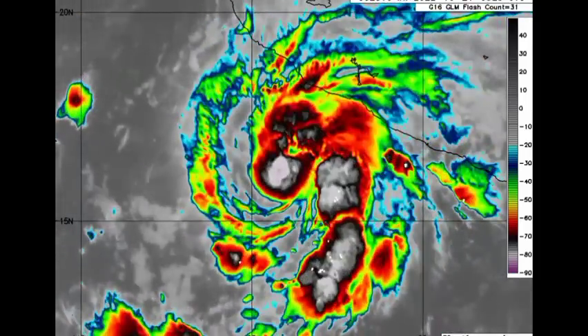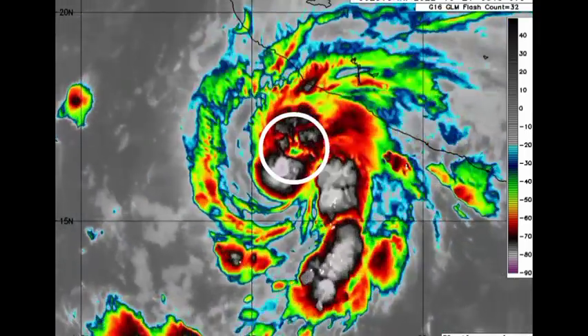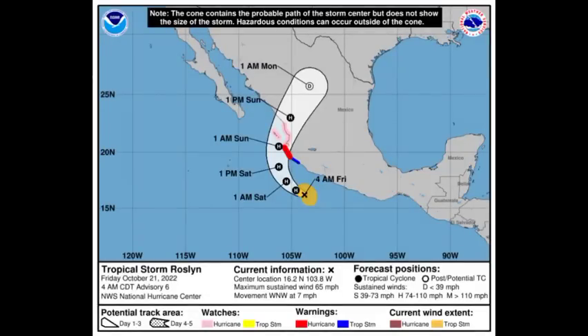Looking at the cyclone right now on infrared satellites, we can see that the outer bands have begun affecting portions of Mexico, and we're even seeing where an eye feature is trying to develop within the cyclone. It is approaching hurricane strength, so that is not really surprising. The cyclone is expected to continue to strengthen as it makes its way towards the coast of Mexico. The maximum sustained winds of Roslyn are currently at 65 miles per hour, and the cyclone is accelerating to the west-northwest at 7 miles per hour.